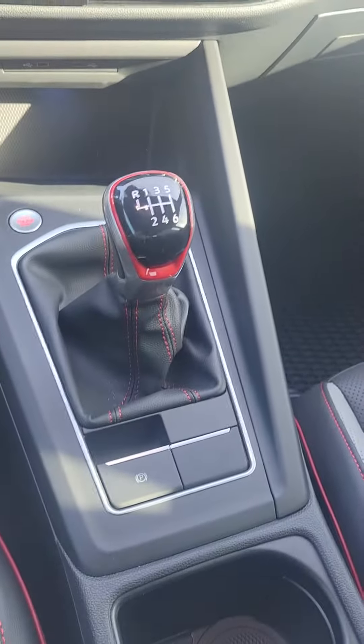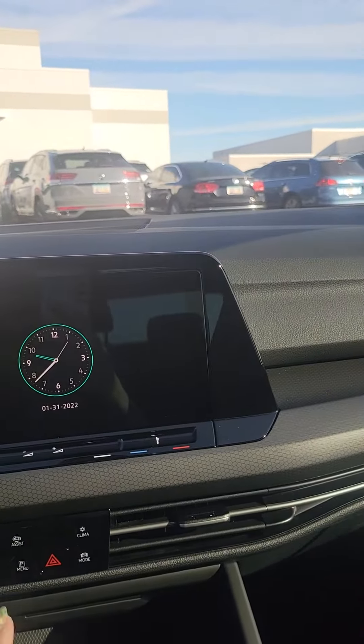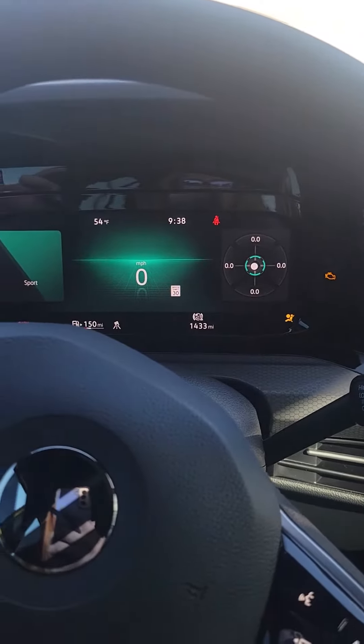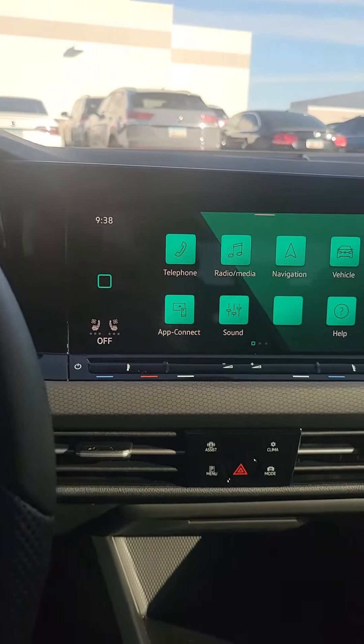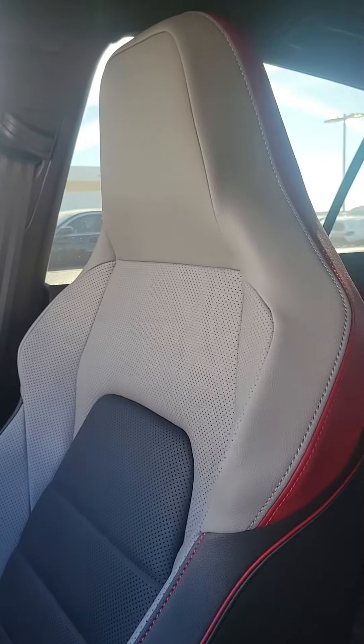It is a manual. It has wireless charging with wireless app connect. It's very customizable in the dash area — there are a couple different modes you can choose from, so you can find the one that fits you best. Real Vienna leather with the sport seating.